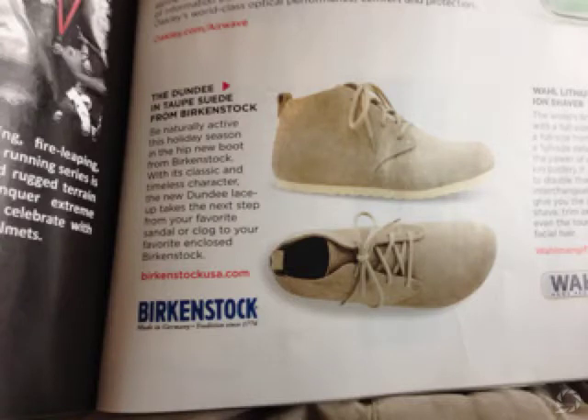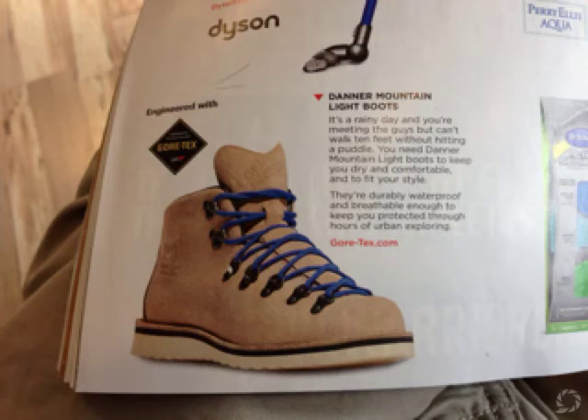Then I saw these Birkenstock shoes — those are kind of cool. Then these look really cool because they're 100% waterproof and they're supposed to be real lightweight. So that's probably what I'm gonna end up getting.